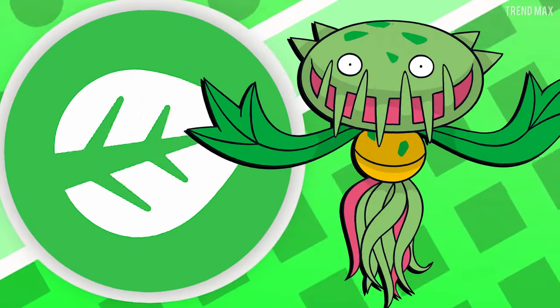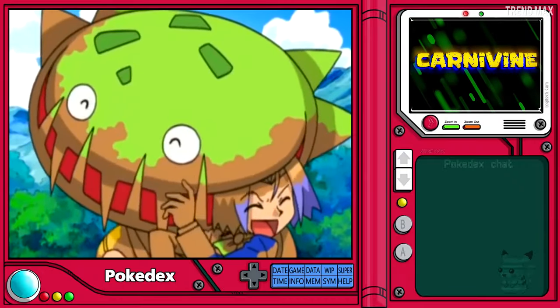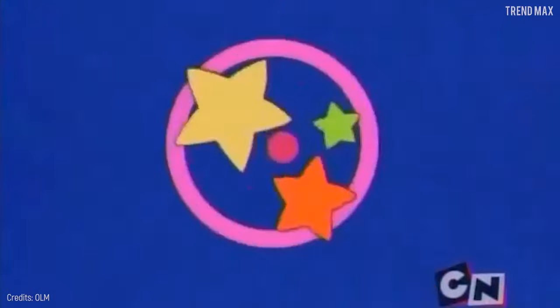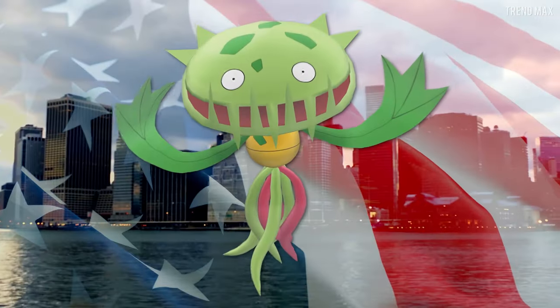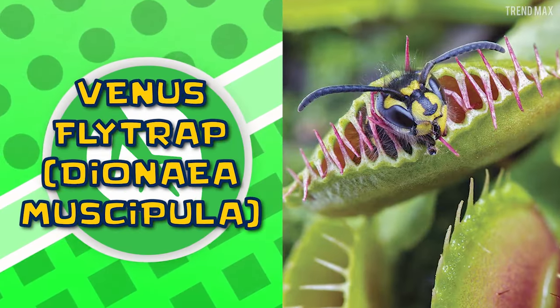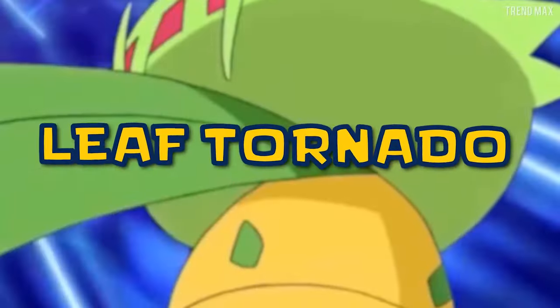Carnivine is a grass-type Pokémon from Gen 4 that lures its prey with its sweet-smelling saliva and then swallows, though it takes a whole day to eat the prey. You can find it anywhere in the southeastern United States under the name Venus Flytrap, which hunts just like Carnivine but doesn't have leaf tornado.